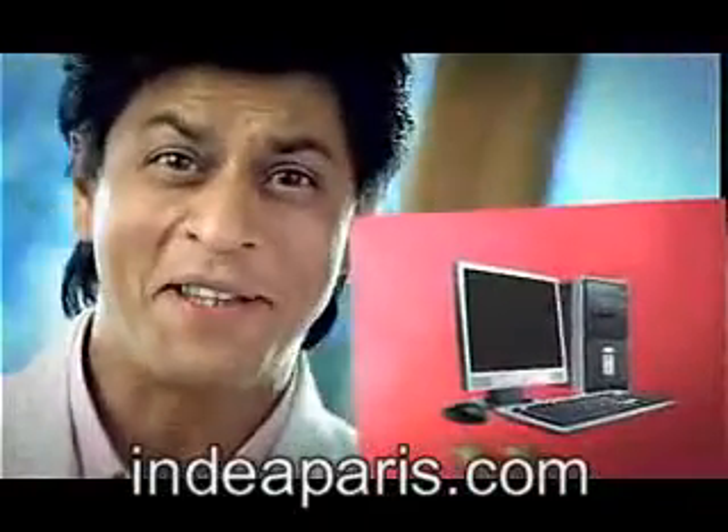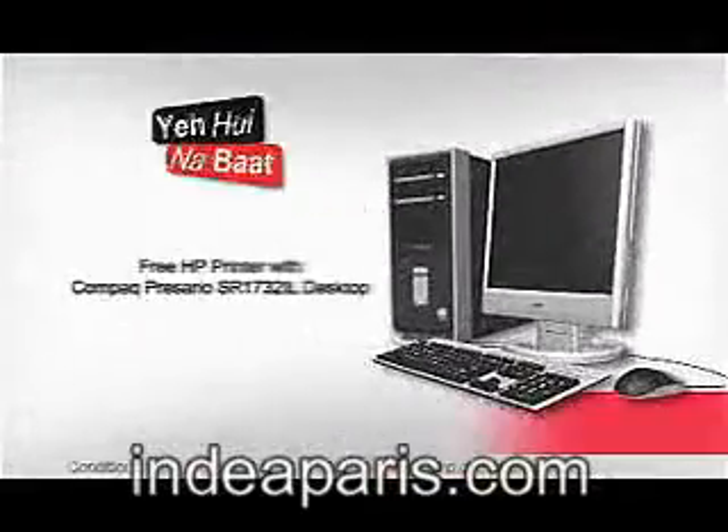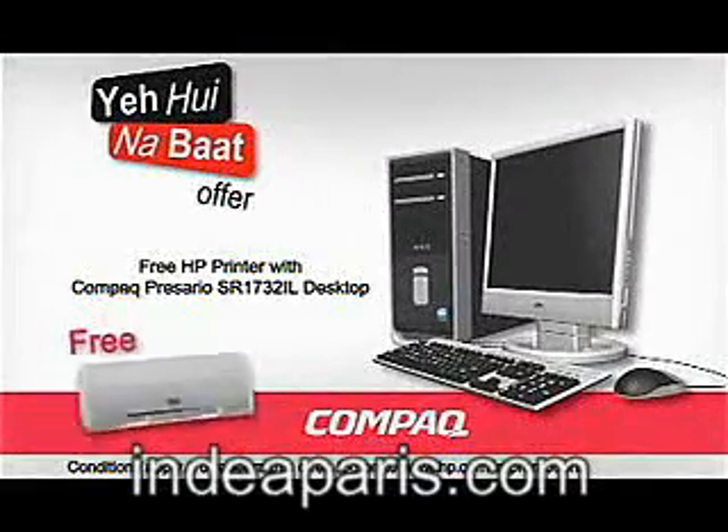Compact Cresario. Compact Cresario SR1732 IL desktop, powered by the Intel Pentium 4 processor.